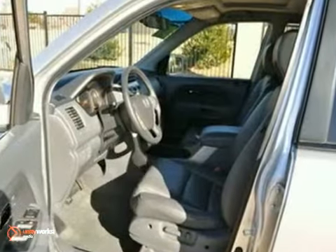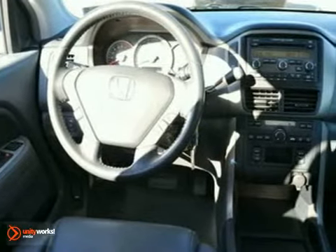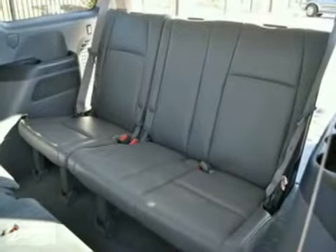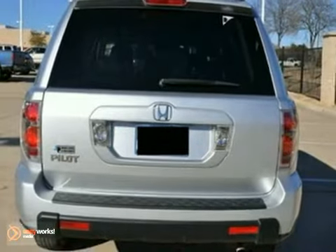One reviewer said in creating the Pilot, Honda's goal was to build the ultimate American family adventure vehicle. To meet the challenge, the Pilot SUV is equipped with seating for 8, a powerful V6 engine, versatile interior, capable road handling, and a reasonable level of off-road ability.